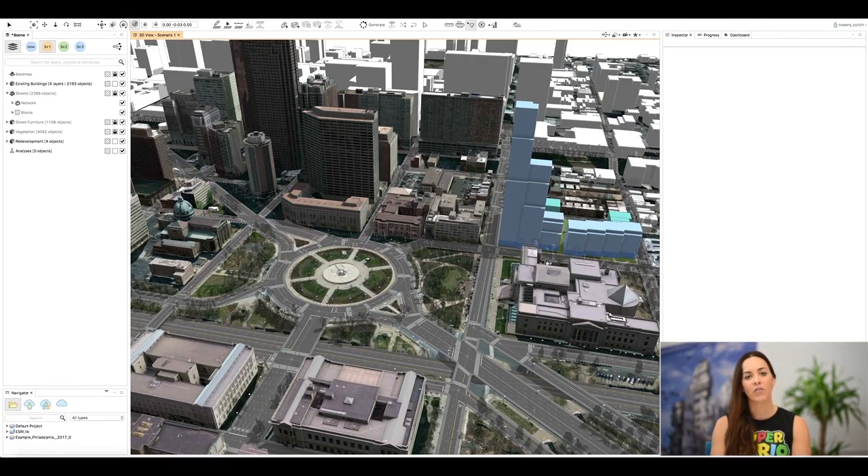I'm so happy to show you around our 2017.1 release and we'll kick off today with ViewSheds, which are part of our visibility analysis tools for planners. With ViewSheds you can easily check what kind of views you might have from your proposed design. In this case I want to make sure that the person standing on their balcony in Philadelphia can see all the way down to Logan Square.